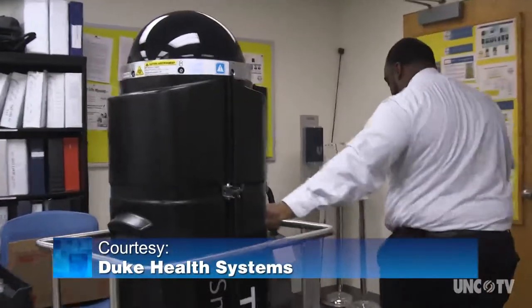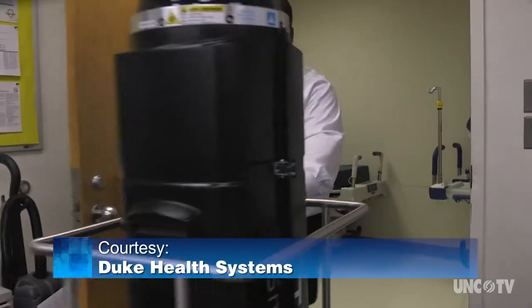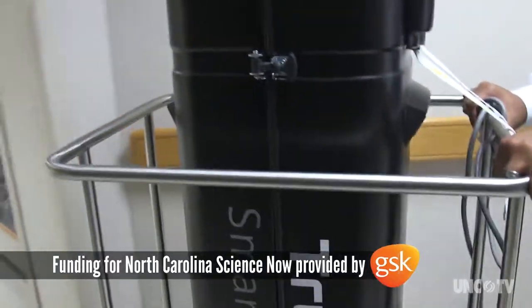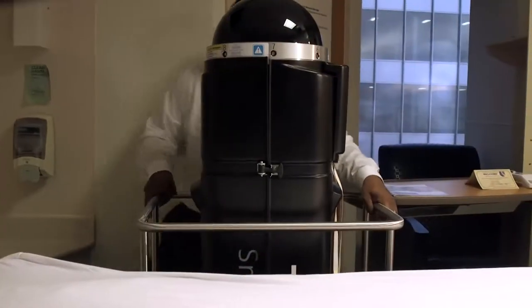It might look like some type of robot for a new science fiction movie, but it's not. It is about five and a half feet tall — a cylinder with light bulbs all around. It's also not some new high-tech weapons system. When it turns on, the light bulbs light up and it is irradiating or illuminating an entire room. This machine is a germ killer.